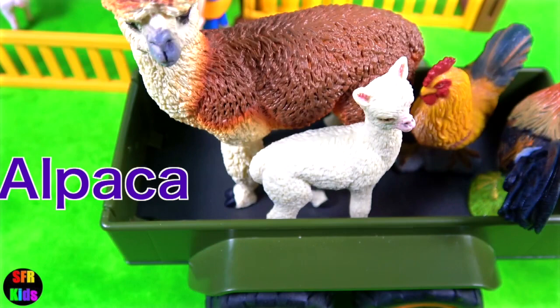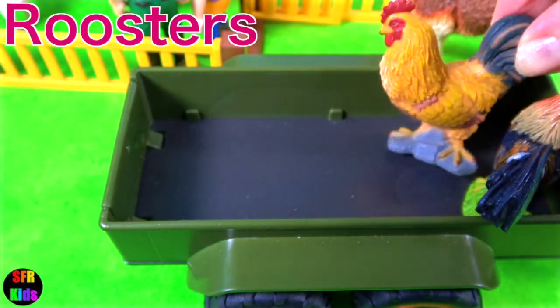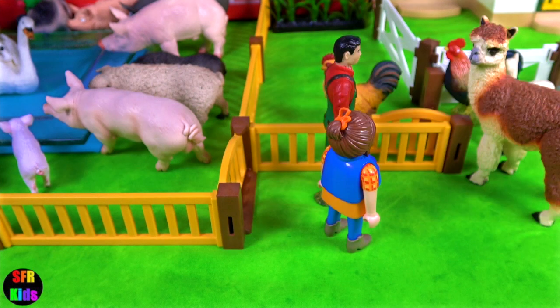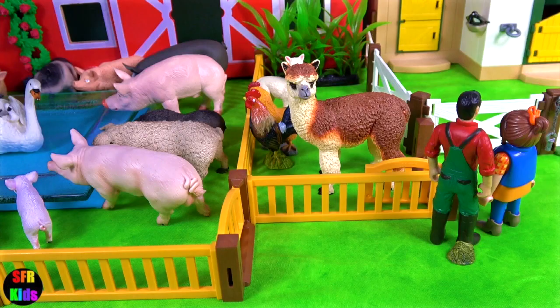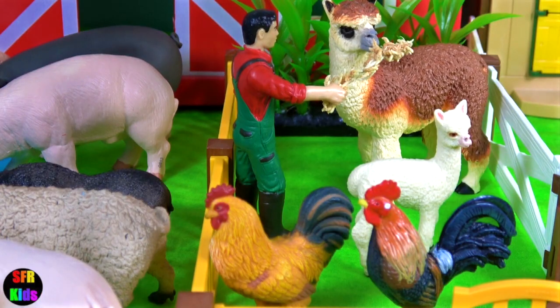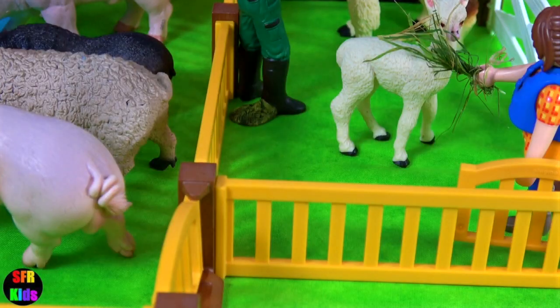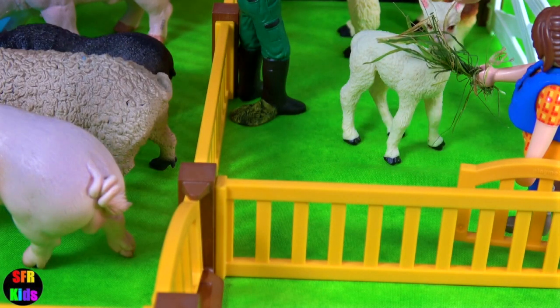Next to arrive are the alpacas and a couple of roosters. David likes to feed the alpaca. Sarah is going to feed the baby — it's called a kriya.